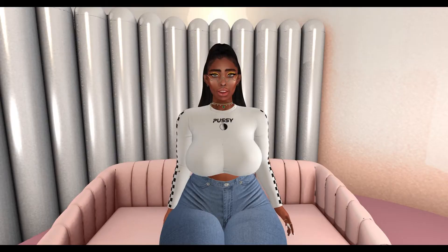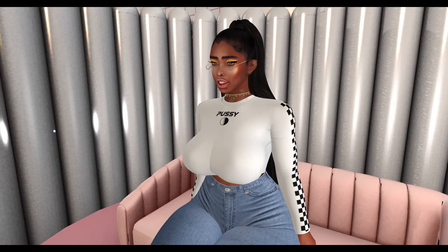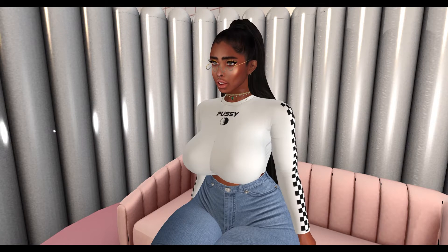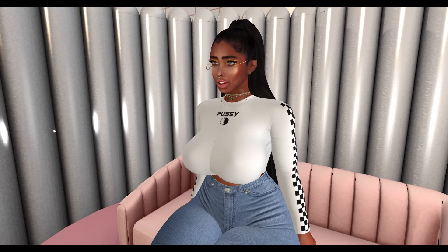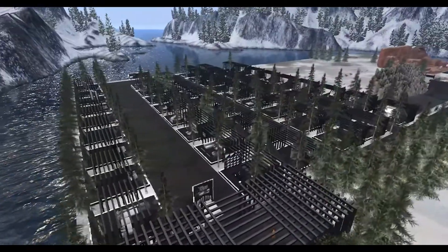What it do, what it do! It's your girl coming through with another video. Hello, if you're new here, my name is Bea Hayes and welcome to my channel. This video is going to be what I bought at the weekend sale. I'm doing a new format which is going to be more of a montage, so I hope you like it. Sit back and relax as we get started.